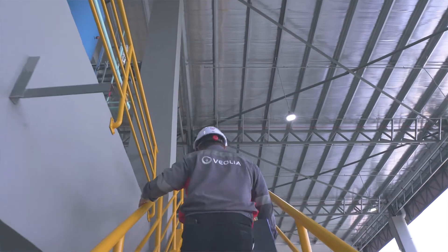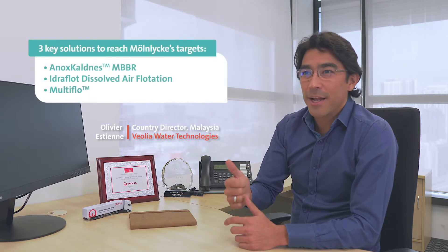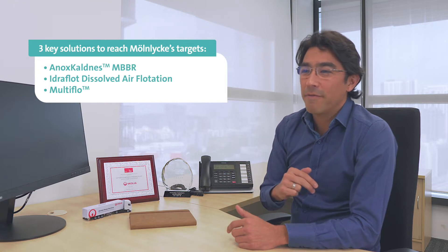Veolia provided a complete water treatment solution comprising three proprietary technologies: the AnoxCardNest moving bed biofilm reactor, the Hydraflow dissolved air flotation, and the Multiflow clarifier.